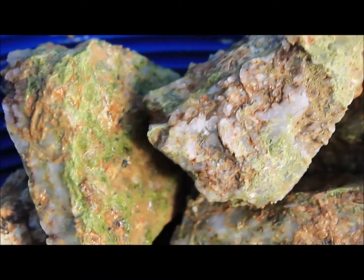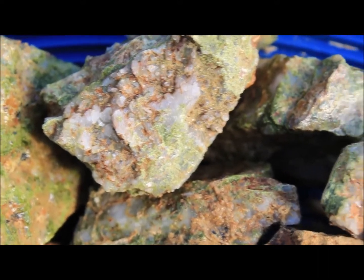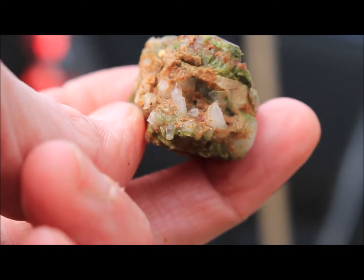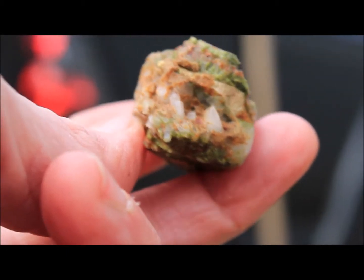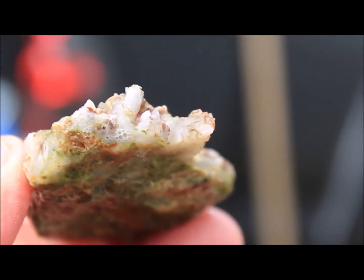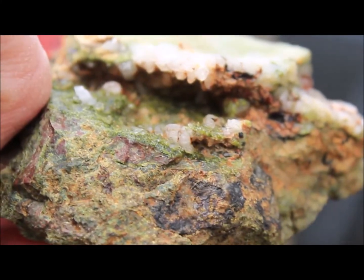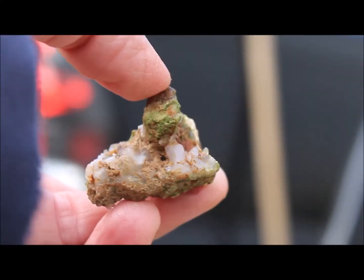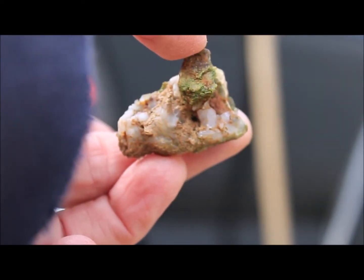These are some tiny quartz crystals — this isn't the best specimen, but we've been digging them up out of clay. It's about a two- to three-minute walk to where these are located, and once in a while we find larger crystals. I'm not sure what the green mineral is, but I'm gonna guess copper — it's pretty and it really does add to the crystal.